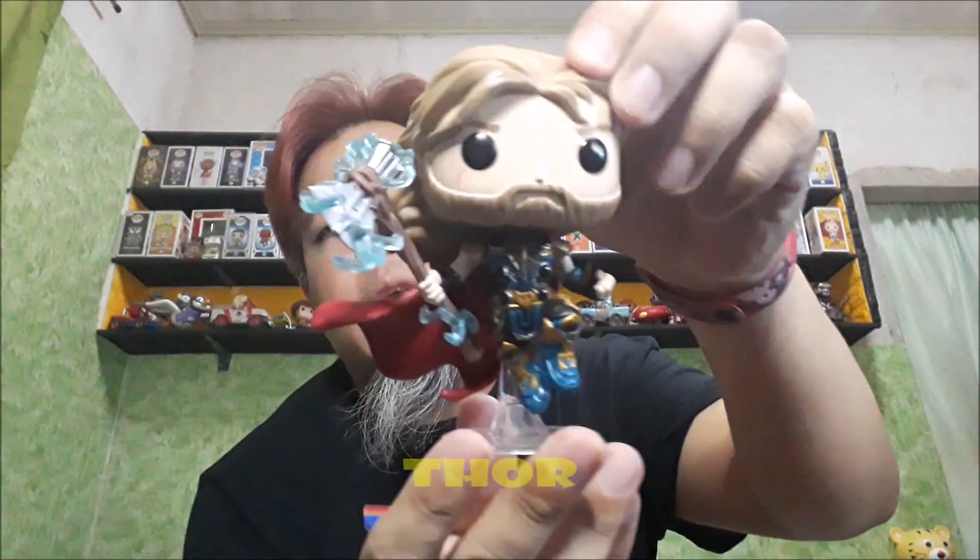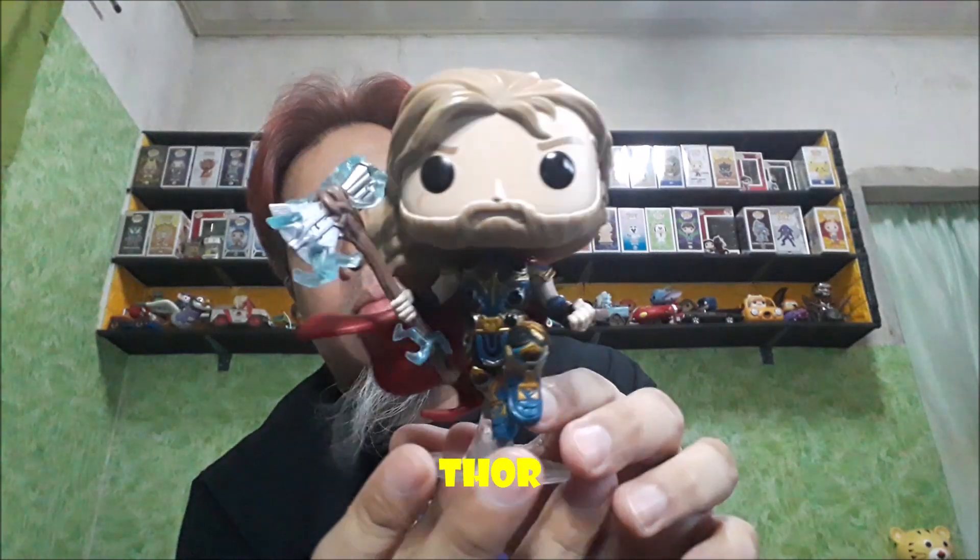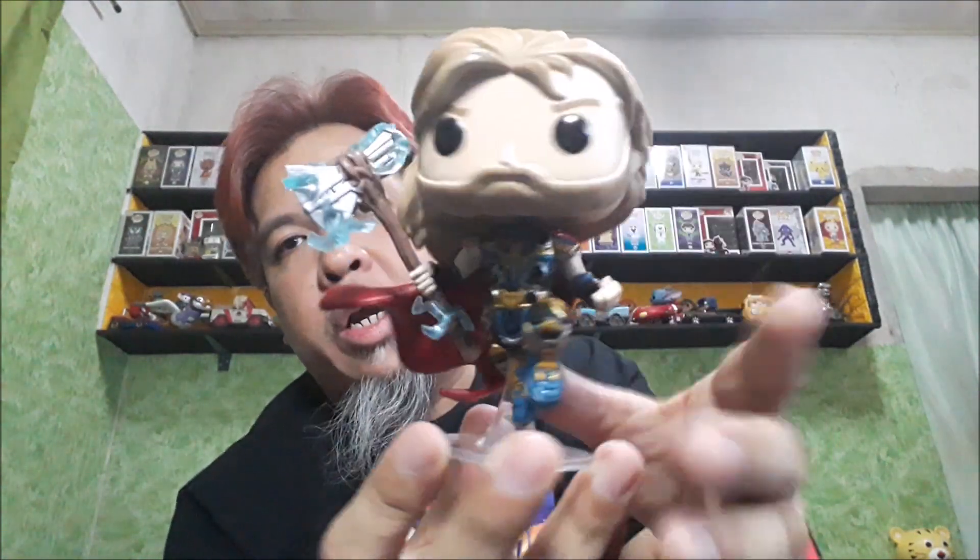Alright, with that out of the way, we'll check out the Funko Pops. So unang-una, si Thor — ang daming details nito. Unang-una yung Stormbreaker niya.